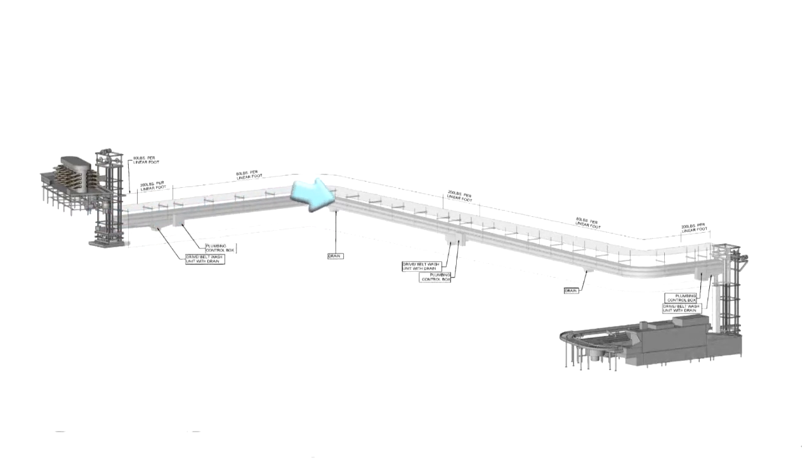It then snakes its way through the ceiling for about 200 feet. Here, it enters into a second vertical conveyor and lowers into the basement dishroom, where it exits onto a final horizontal slat belt to a scrapping table where the dishware is transferred to racks and conveyed automatically into a ware washer.